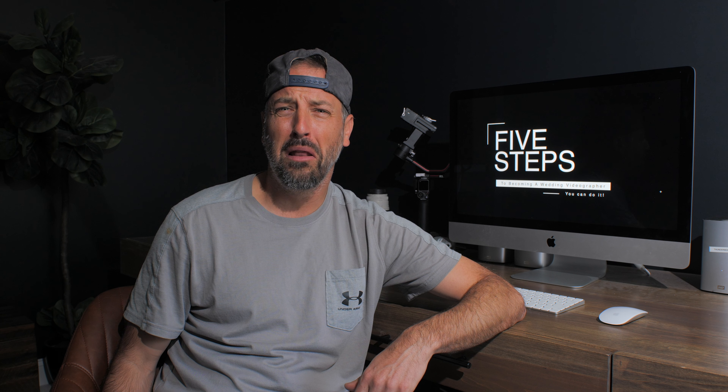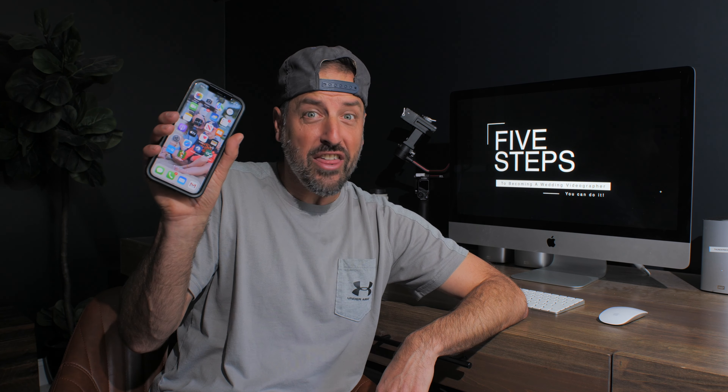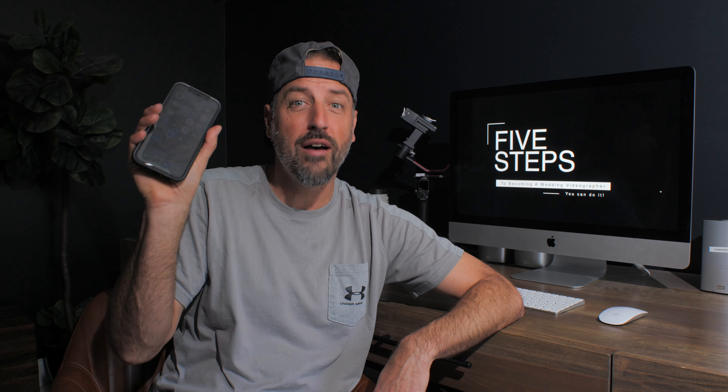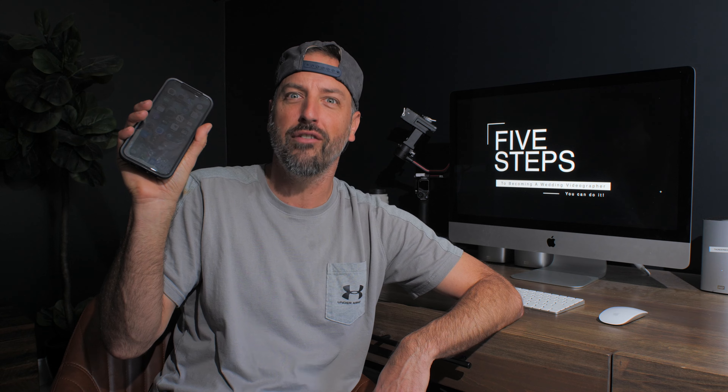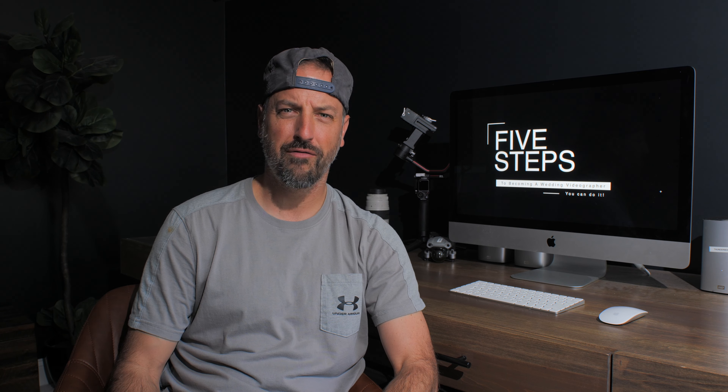Step number one: start filming. But I don't have a video camera. See anything familiar? This is a cell phone. If you have one of these bad boys, you have a video camera. Now take that camera and go film something. Film your dog, film your kid, film a knife, film your wife. The point is just start filming. No excuses, no delay. Just go out and film today.